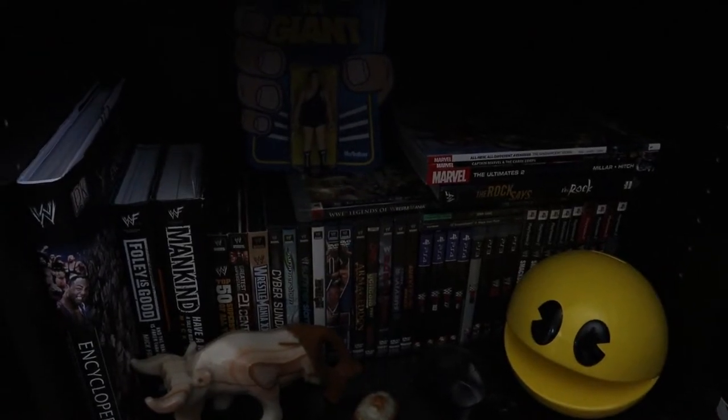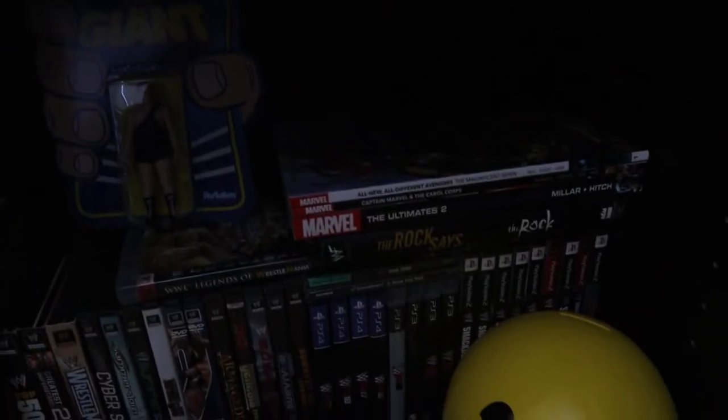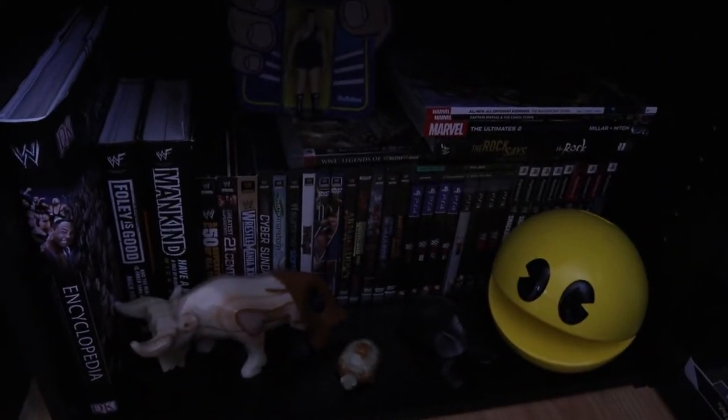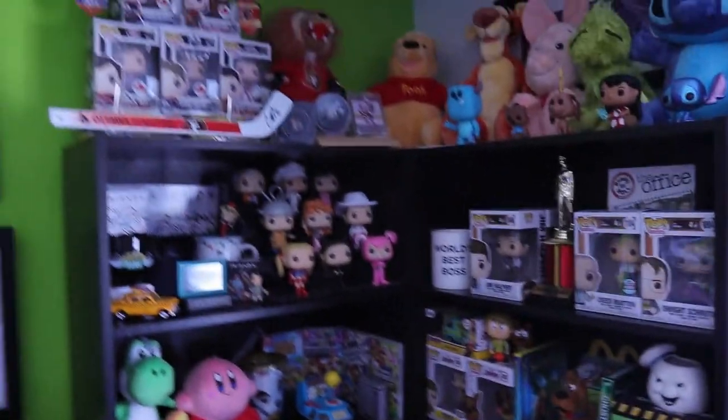Down here is mostly the same as before. The only addition is the Andre the Giant figure right there. I do have some overflow of my graphic novels sitting down here since I didn't have much room, but the rest is all my wrestling stuff — wrestling books, DVDs, and video games.